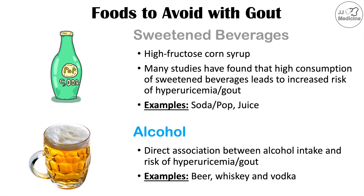Examples of alcohol to avoid include beer, whiskey, and vodka. Those are the foods and beverages to avoid if you have gout.